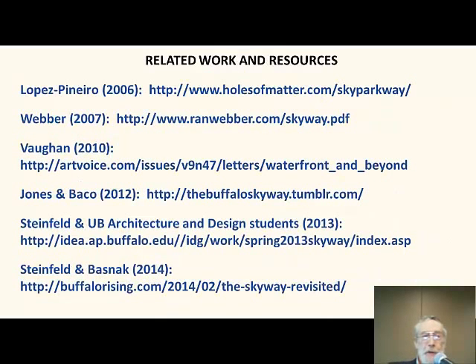With that, I'm finished. These are just a few of the prior works that other people have done, which could give you a little more detail on some of the proposed reuses. But I think you've got enough imagination to see what some of those might be. Thank you.